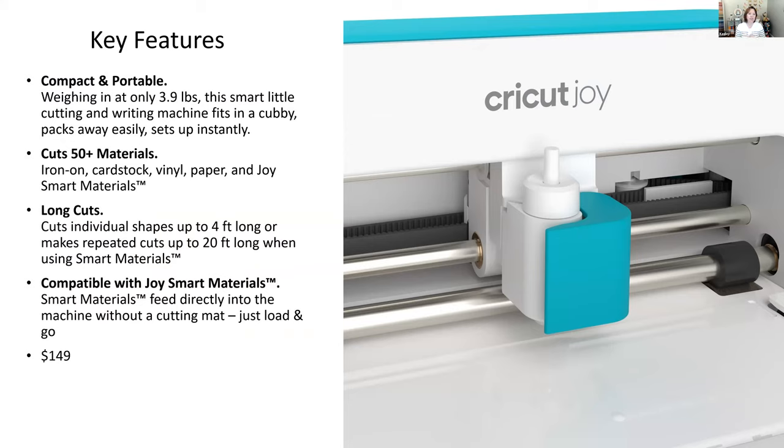With the Cricut Joy, you can cut 50 or more materials — things like iron-on, cardstock, vinyl, paper, and Joy Smart materials. Smart materials are vinyl and iron-on materials that work in the machine without requiring a cutting mat. Normally you put your material on a cutting mat and insert the mat into the machine.